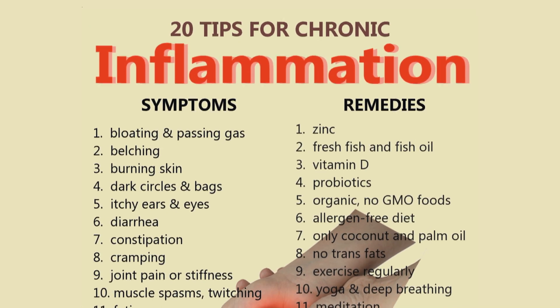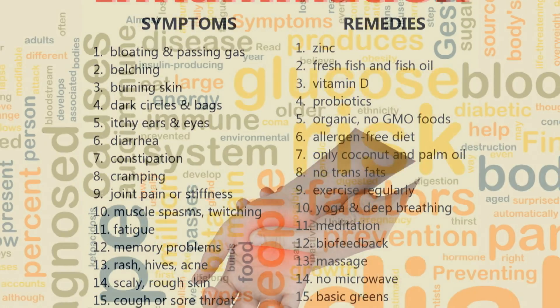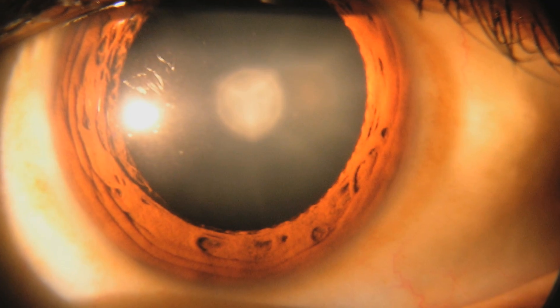With inflammation, the ability for your body to heal decreases. The same thing happens to diabetic patients, and that is why diabetic patients usually have reduced healing capacity — experiencing diabetic ulcer or diabetic neuropathy.